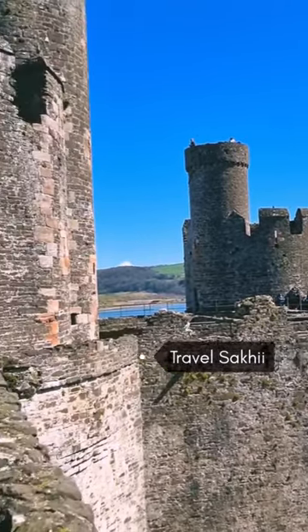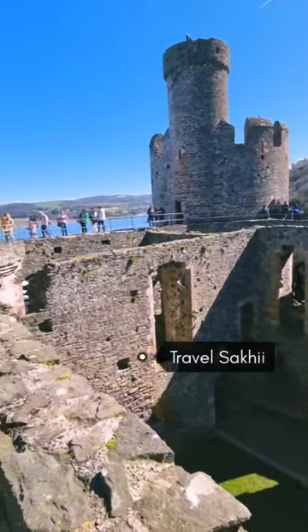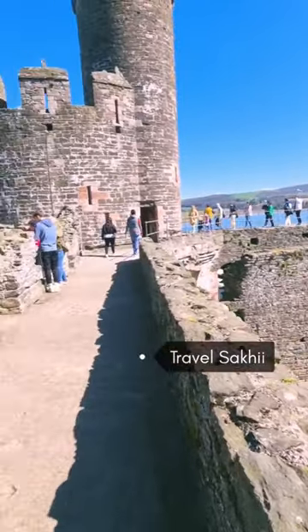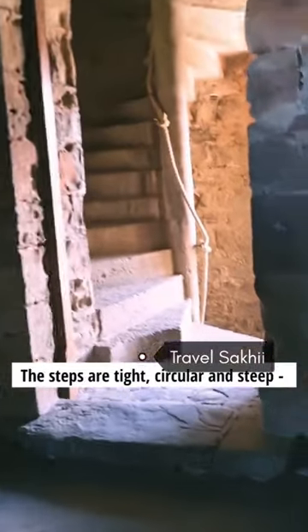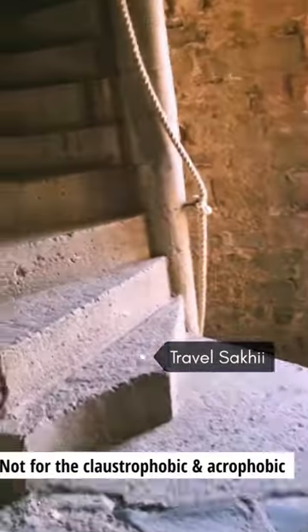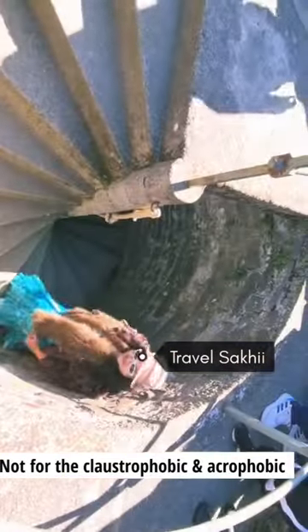It can be challenging for small kids, so they must be supervised at all times. Access to the towers allows for the great stunning views.